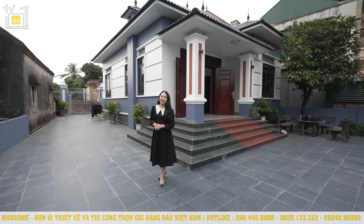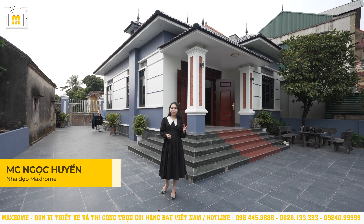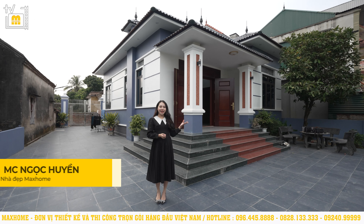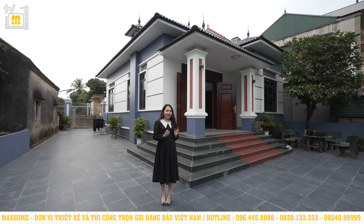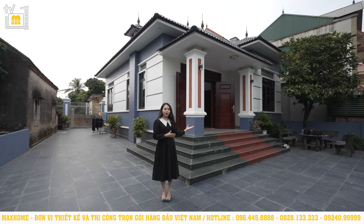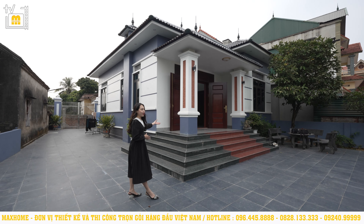Xin chào quý vị! Ngọc Quyền đang có mặt tại Cẩm Giang, Hải Dương và hôm nay sẽ dẫn quý vị đến ghé thăm một siêu phẩm tại đây. Công trình này với chủ đầu tư là anh Dũng. Hiện tại Ngọc Quyền đang có mặt tại phần sảnh chính của công trình, và ngay phía sau đây chính là công trình của chúng ta ngày hôm nay.